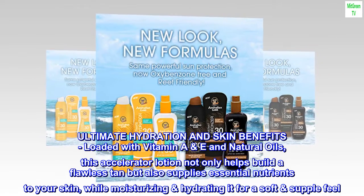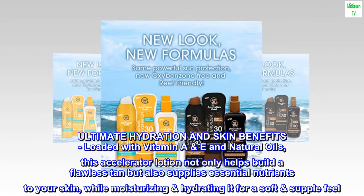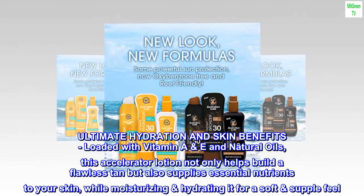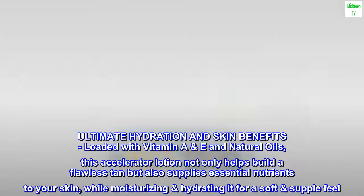Ultimate Hydration and Skin Benefits. Loaded with Vitamin A&E and natural oils, this accelerator lotion not only helps build a flawless tan but also supplies essential nutrients to your skin, while moisturizing and hydrating it for a soft, supple feel.